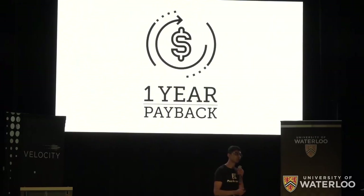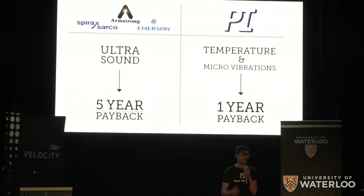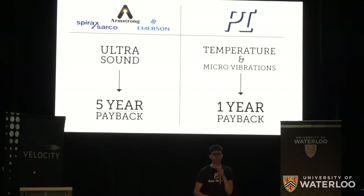The most important thing for our customers when adopting new technologies is a one-year payback. Our competition can't meet this because they use expensive ultrasound sensors, which has prevented their widespread adoption. Our patent-pending sensor design instead uses temperature and micro-vibrations — a cost-effective approach that allows our pricing to meet payback demands while still maintaining high profit margins.